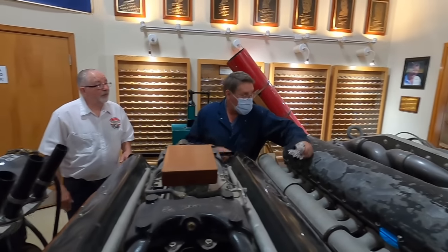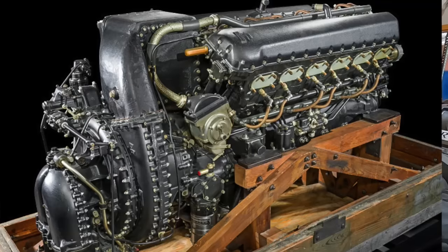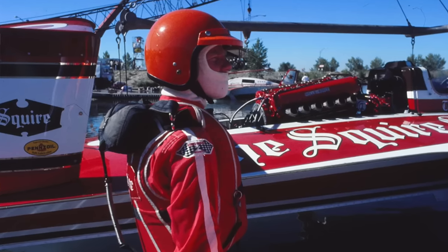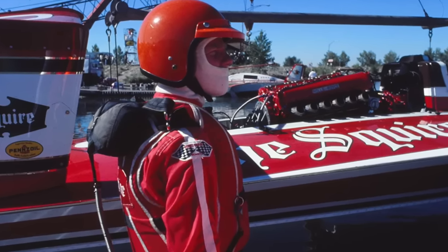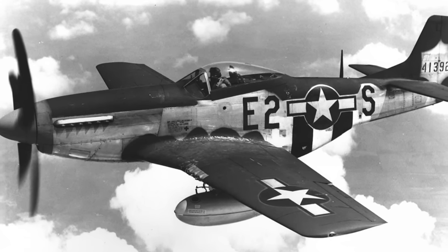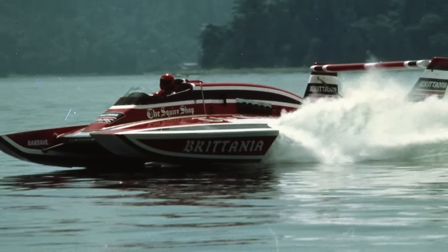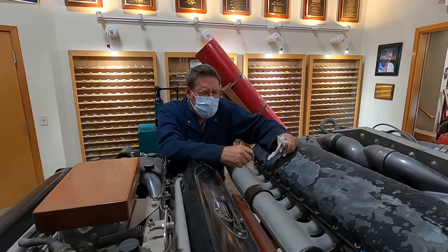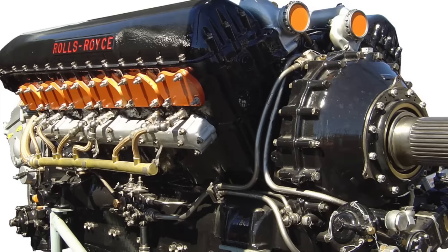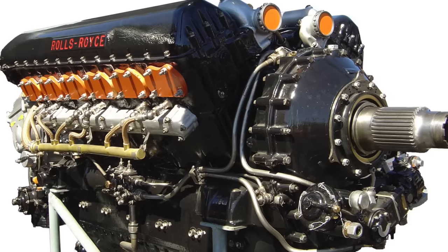I know Merlins better than I know Griffins and Allisons, but I'll answer what I can. The Merlin is 1,650 cubic inches. In the airplane it turns somewhere around 2,800 rpm, but in a race boat we would try to turn them over 4,000 rpm. In the airplane they pulled about 80 inches of manifold pressure; in racing trim we tried to pull 120-plus inches — that's about 45 pounds of boost.